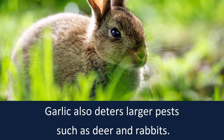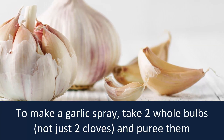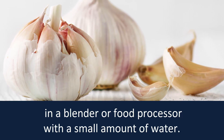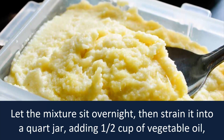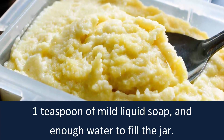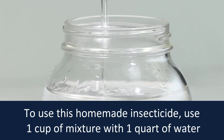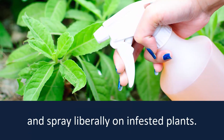Garlic also deters larger pests such as deer and rabbits. To make a garlic spray, take two whole bulbs — not just two cloves — and puree them in a blender or food processor with a small amount of water. Let the mixture sit overnight, then strain it into a quart jar, adding half a cup of vegetable oil, one teaspoon of mild liquid soap, and enough water to fill the jar. To use this homemade insecticide, mix one cup of the mixture with one quart of water and spray liberally on infested plants.